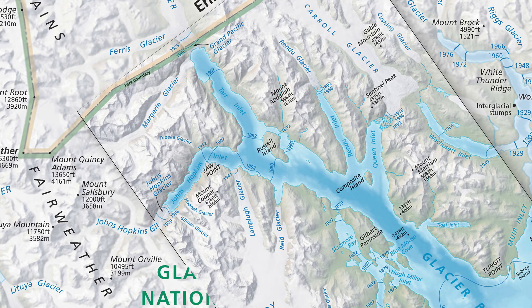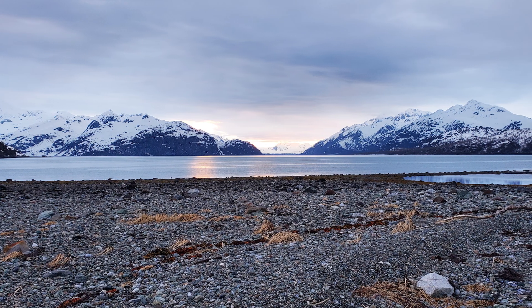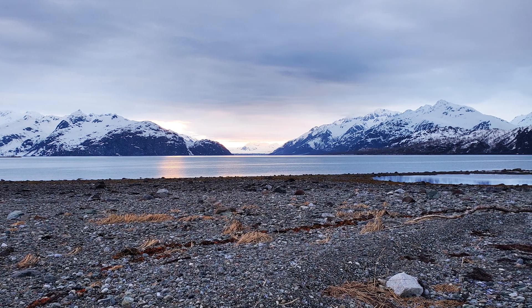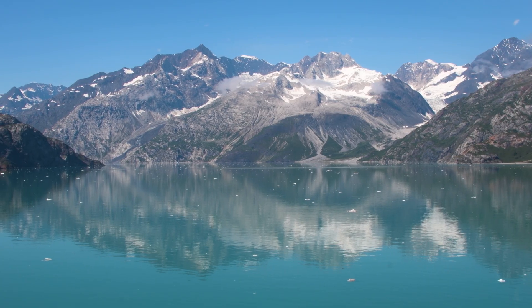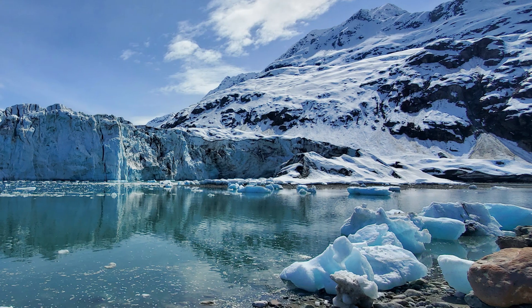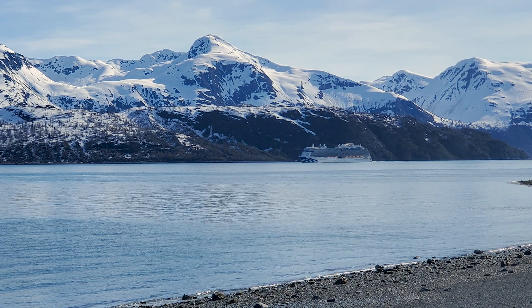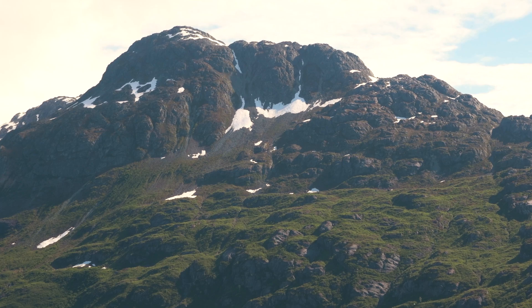I actually took a photo from right about here in 2022, looking towards Tar Inlet — where Grand Pacific is today — and there is not a glacier in sight. It can be hard to get an idea of this scale in such a vast landscape until you get up close and realize how large these distances really are. Even large cruise ships are dwarfed by the scale of Glacier Bay.